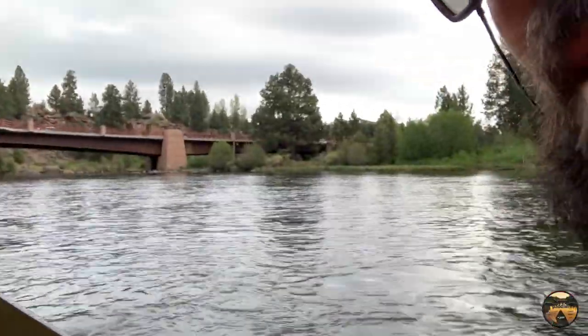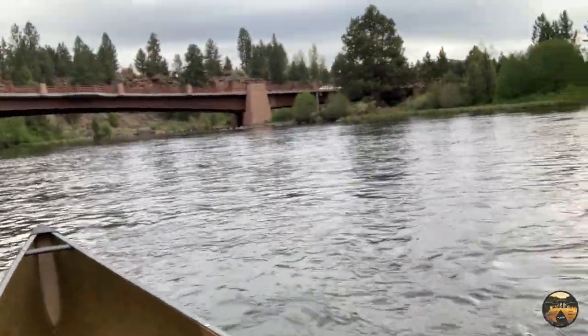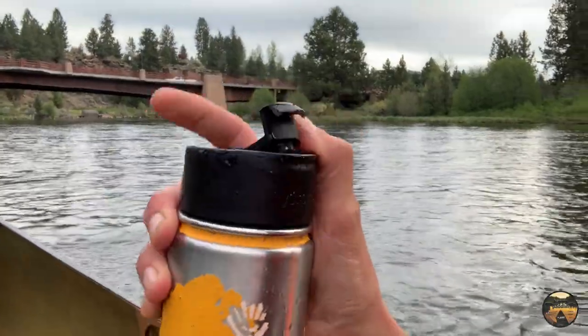Sorry I wasn't recording the whole time, but I just had to play up here. I was talking to Chris on the phone, and now I'm heading my way back down. Gonna sip my coffee and enjoy the morning to myself.